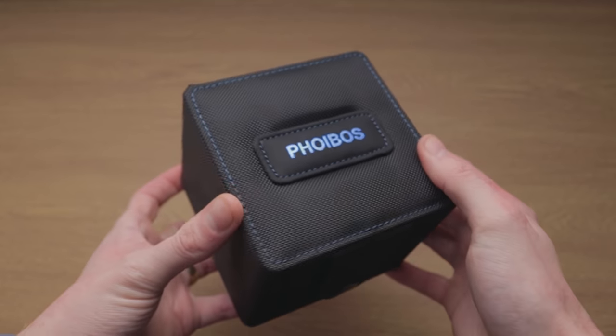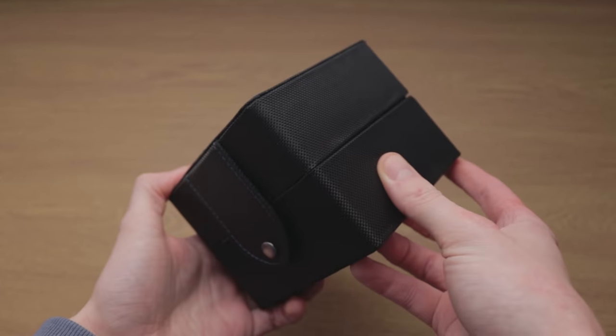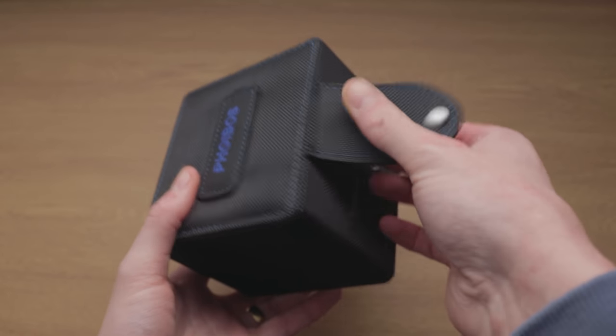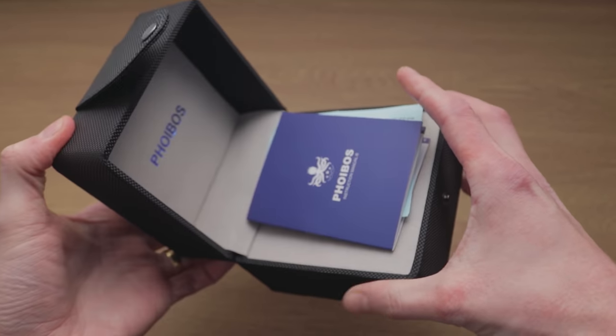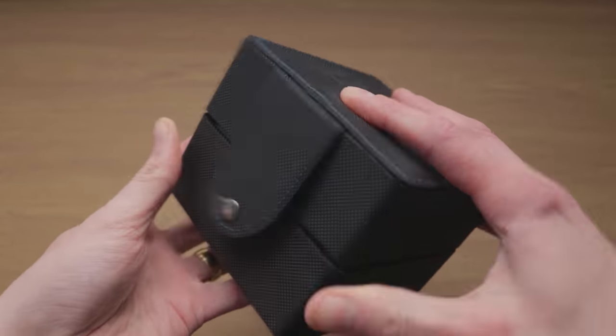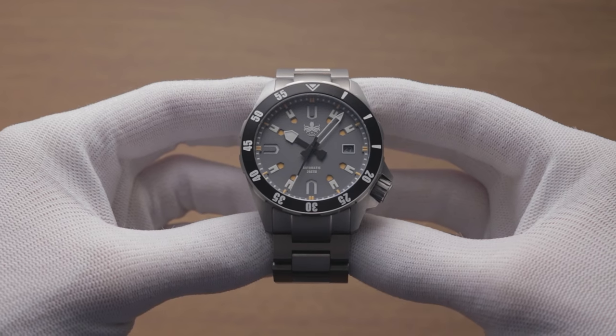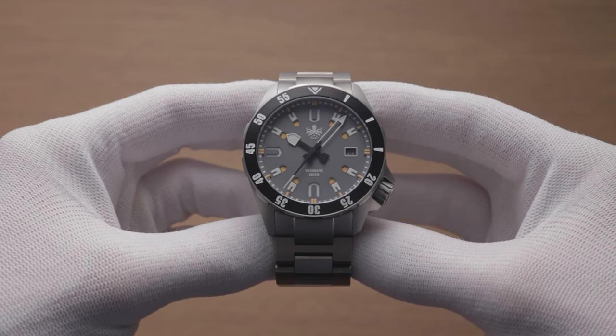How come every micro-brand ships their watches in better boxes than the big brands? Cost-cutting, I expect, as this Phoebus arrived in a robust, nylon-coated box with a snap fastener and a faux suede lining. While not particularly impressive, you get the impression that they do care about the product arriving intact. Within is the Apollo, which is designed to offer some bold aeronautical-slash-galactic theming.